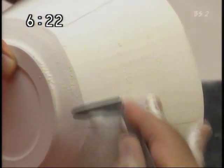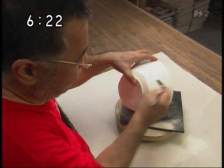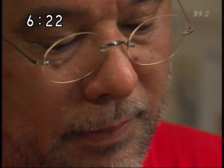これは器を引いた後、土を削り取る面取り。丸い鉢に比べ模様に変化をつけやすくなります。最近前田さんは面取りの作品を好んで作っています。